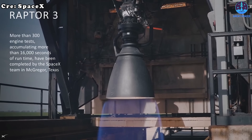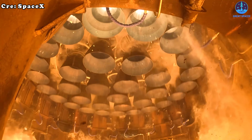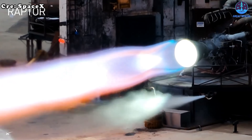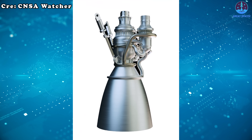Let's make a comparison. At first glance, these two engines may look identical, both resembling SpaceX's Raptor 3. But that's not the case — one is the real Raptor 3, while the other is, you guessed it, a Chinese-made copy.